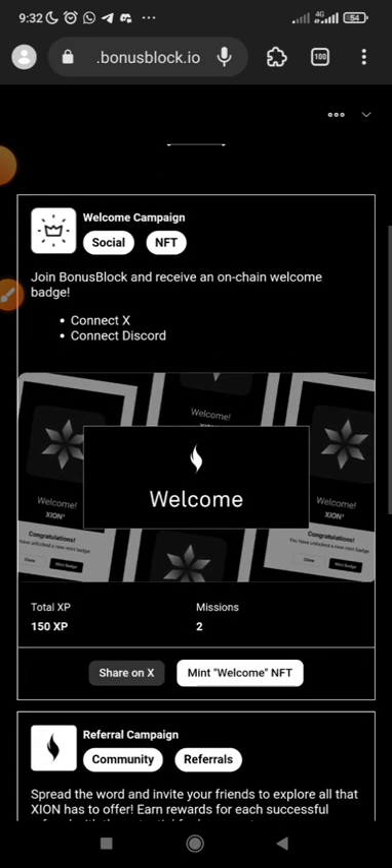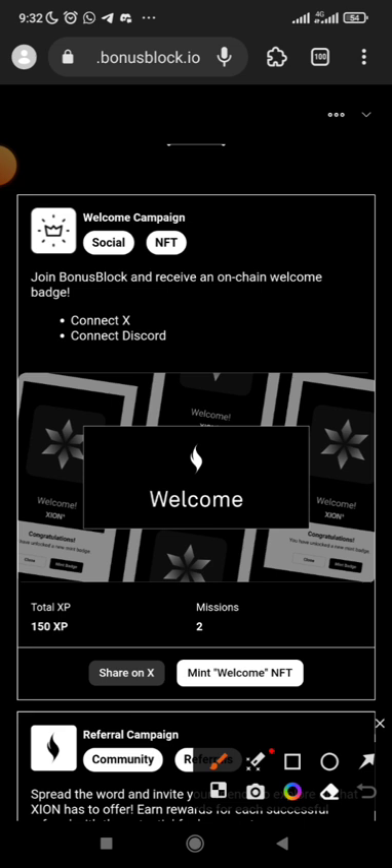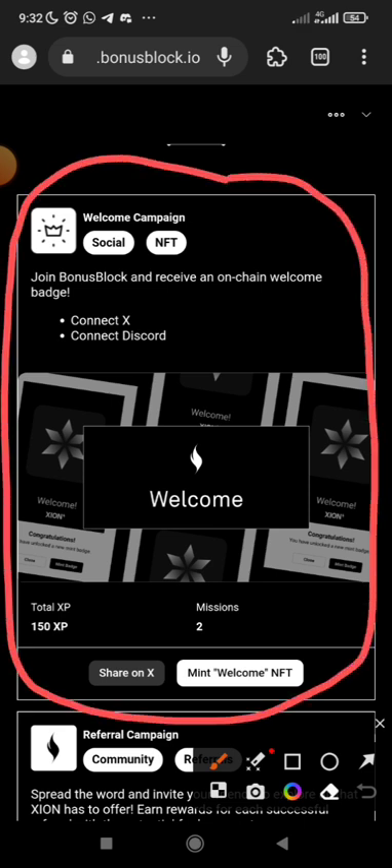On the main page you can see: 'Welcome to Campaign — Join Bonus Block and Receive On-Chain Welcome Badge.' The first thing you need to do is connect X and connect your Discord, then after you've done that, you will mint your welcome NFT.